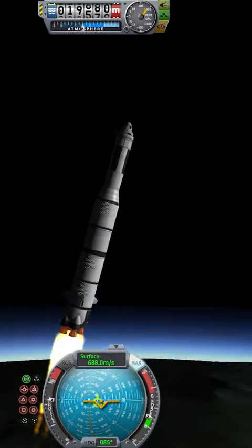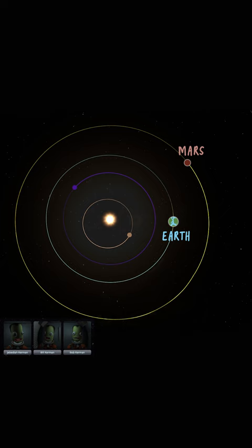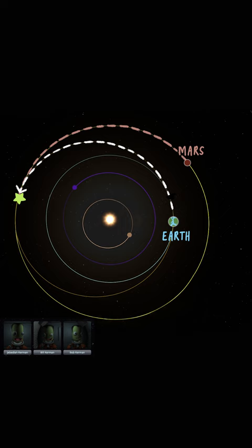If you wanted to send a rocket to Mars, you might think you should aim it at Mars. Instead, you would aim it at this patch of empty space, and here's why. The most fuel-efficient way to get to Mars is by an elliptical trajectory that crosses the path of Mars' orbit in a very specific place — the opposite side of the Sun from where we launch.